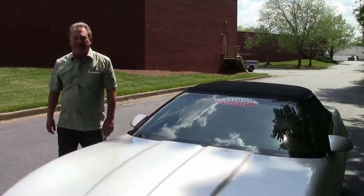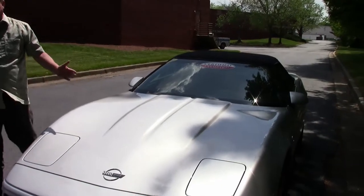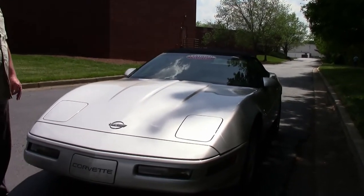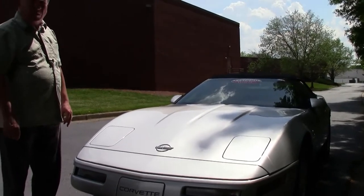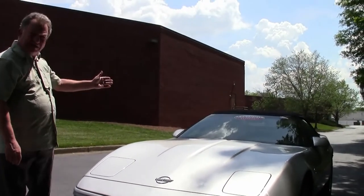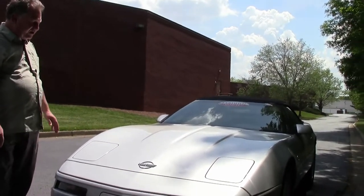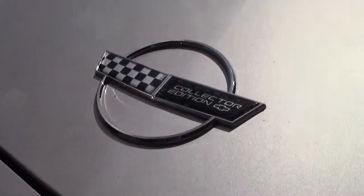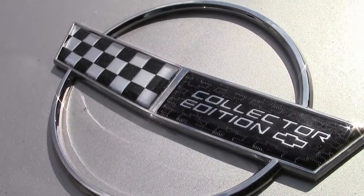The Sebring Silver paint on the 6,300 Collector Edition Corvettes is a very nice combination with the black top and the black interior. You'll also notice that the Collector Edition sported special badges on the front indicating that this was one of the Collector Editions.